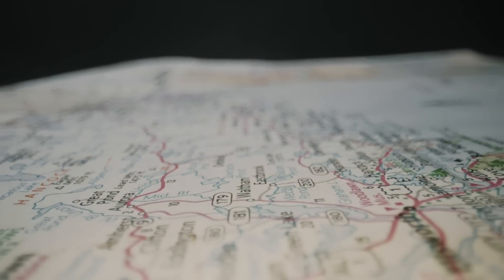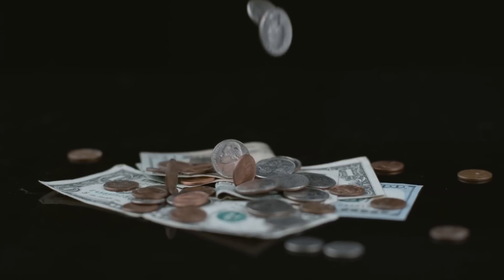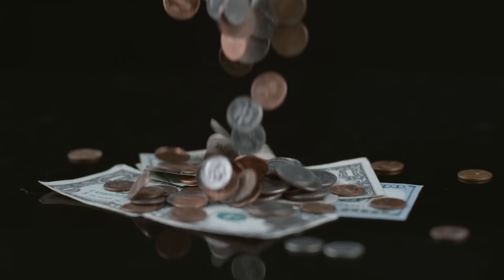In the next 10 minutes, I'm going to give you an exact roadmap to becoming an aerial mapping pilot, including the exact equipment, software, and pricing strategies that you need to start landing high-paying clients. And if you skip this, you're leaving thousands of dollars on the table. So stick around, because by the end of this video, you'll have everything you need to start your aerial mapping business the right way.